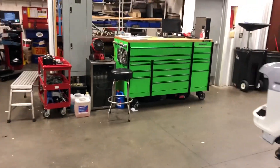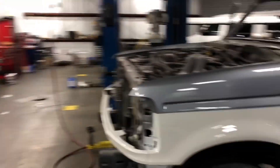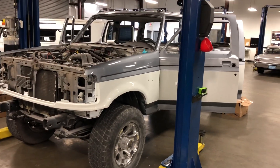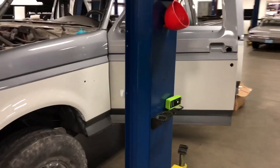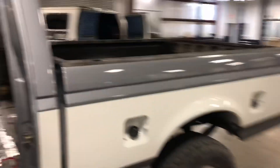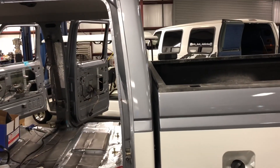If you guys are into OBS trucks, go over and follow po boy diesel. He's building an OBS and doing a bunch of fiberglass work and stuff — local guy here from Florida. I'll insert his sticker right here.